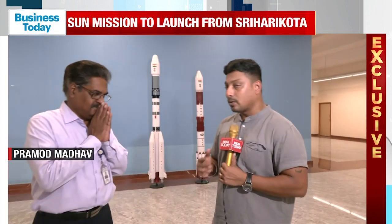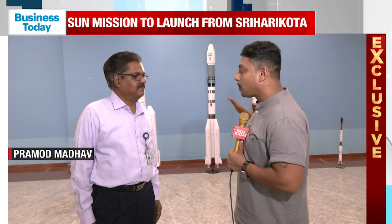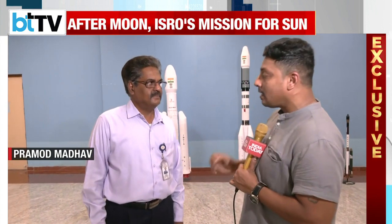This is the area in Sriharikota from where the actual magnificent launch occurs, and we have the director of this place. Thank you so much for speaking to us, sir. This is a place where thousands of people come to watch, and we are extremely happy to see the rocket being launched in a beautiful manner. But why Sriharikota? What is the importance of this place, sir?